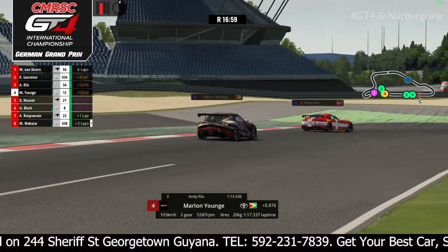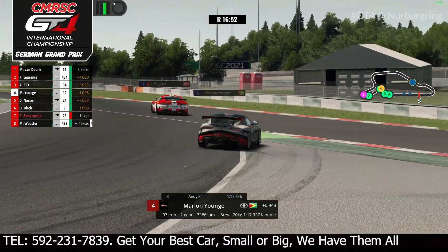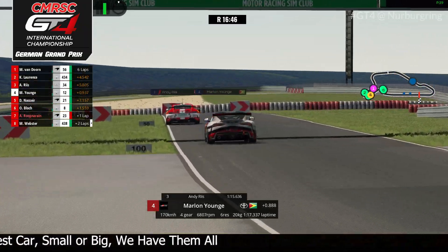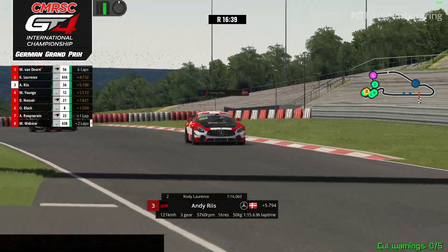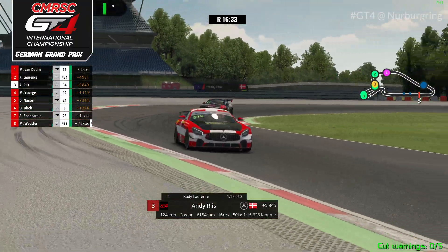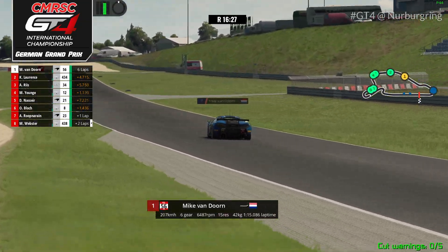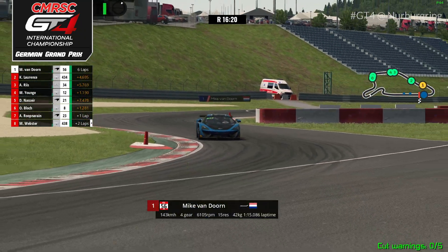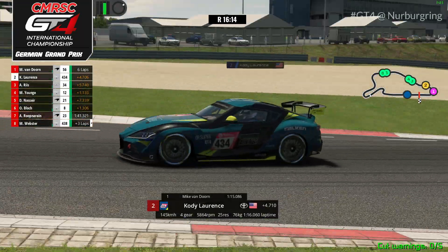Nonetheless, Marlon Young is now going to have a fight on his hands. Let's take a look at the balance of performance between these two drivers: 6% restrictor penalty and 20 kilograms of weight on the Toyota Supra of Marlon Young, and then 16% on restrictor and 50 kilograms. The kilograms on these driver's cars are represented by how many points they have — except for the McLaren, where you have to add an extra couple of ballast. Meanwhile, there you see van Doorn, and here we see Cody Lawrence — 76 points.